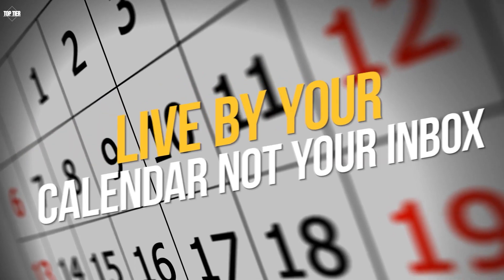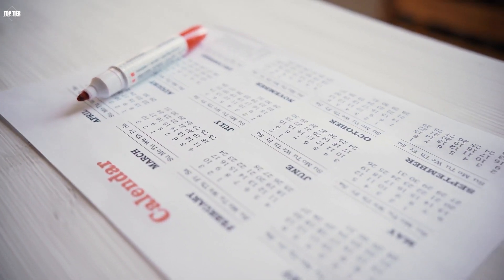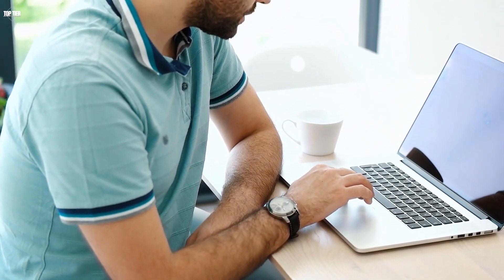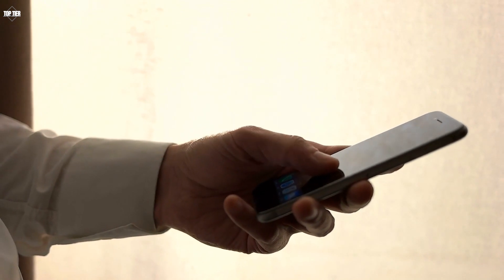Live by your calendar, not your inbox. Instead of letting your inbox dictate your day, use your calendar to plan out your day and prioritize your tasks. Block off time for specific tasks and use that time to focus on those tasks. This can help you stay focused and avoid getting overwhelmed by your inbox.